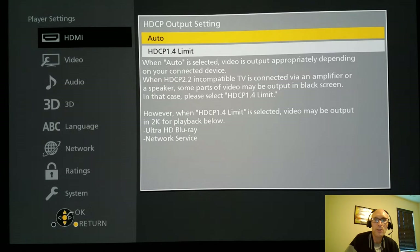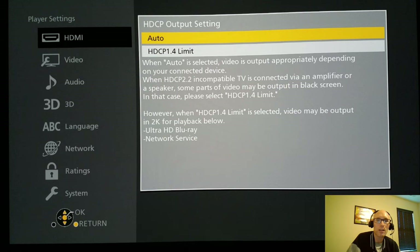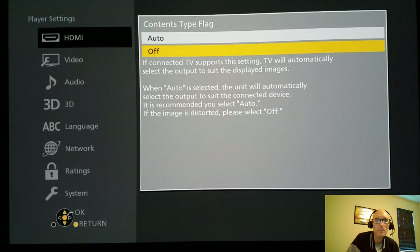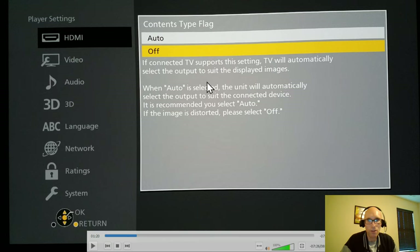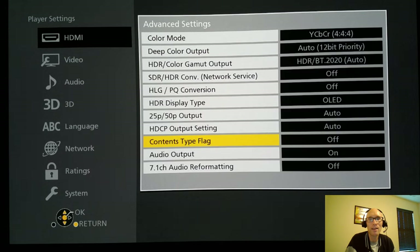Always put 25p/50p to auto. If you limit your HDCP to 1.4, it won't pass 4K — so don't do it. Content flags — get them off. Absolutely turn them off. Anything that can adjust on the fly or interact with my TV, like CEC for HDMI communicating with the TV, I want it off. I've been around HDMI too long and I don't want any of these triggers or content flags on the player.